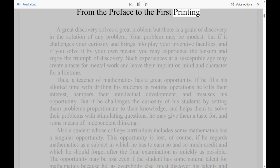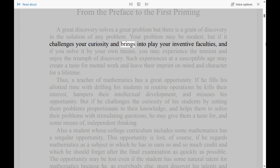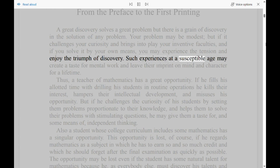From the Preface to the First Printing: A great discovery solves a great problem, but there is a grain of discovery in the solution of any problem. Your problem may be modest, but if it challenges your curiosity and brings into play your inventive faculties, and if you solve it by your own means, you may experience the tension and enjoy the triumph of discovery. Such experiences at a susceptible age may create a taste for mental work and leave their imprint on mind and character for a lifetime.